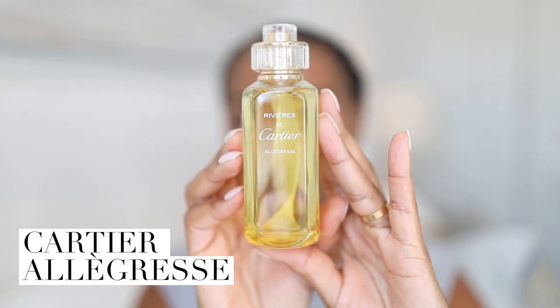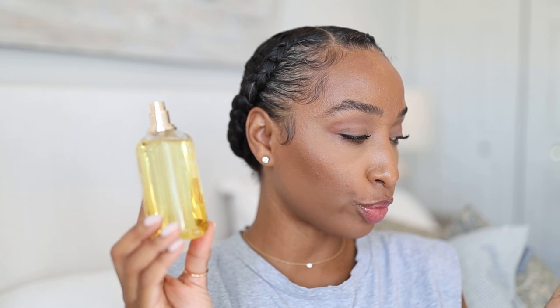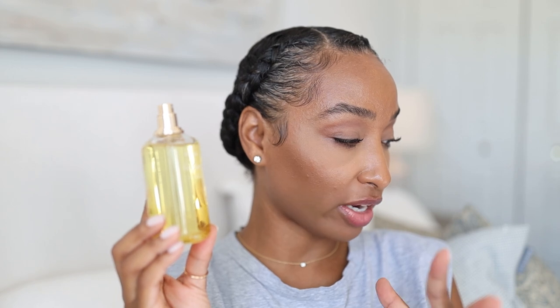The next one we have here is called Aligres. Here's what it looks like — we've got a bright lemony juice inside. Let's go ahead and spray this on. This collection is inspired by rivers, the rivers of Cartier. Reading right off their site: it's beautiful and joyful — this river exudes sensuality with the appearance of tuberose. It blossoms vibrantly from foliage to foliage, pettigrain and bergamot, and it is sprinkled with fresh notes of blackcurrant buds.